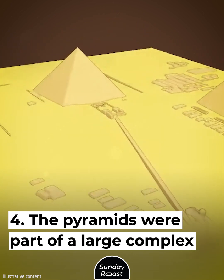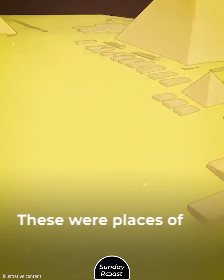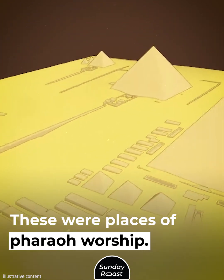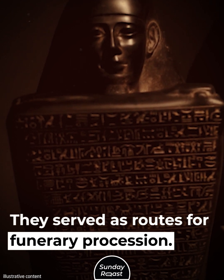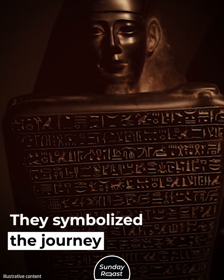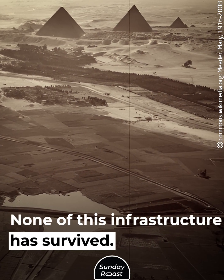The pyramids were part of a large complex. The complex included mortuary temples, which were places of pharaoh worship. Causeways connected the pyramids to the Nile, serving as routes for funerary processions and symbolizing the journey to the realm of the gods. None of this infrastructure has survived.